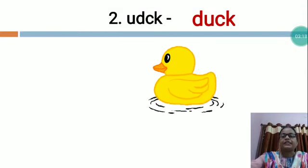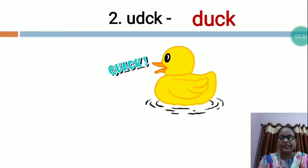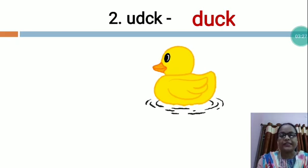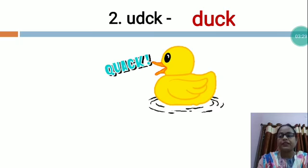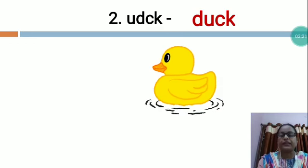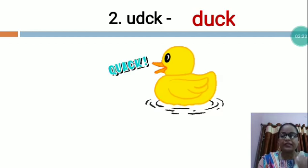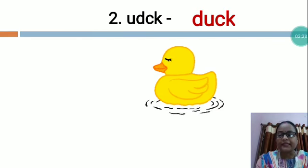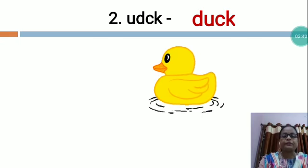A duck is a common bird that lives near water. Ducks have short legs, special webbed feet for swimming and a wide beak. It is a very common bird that has a large flat beak.